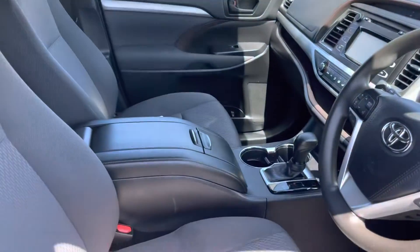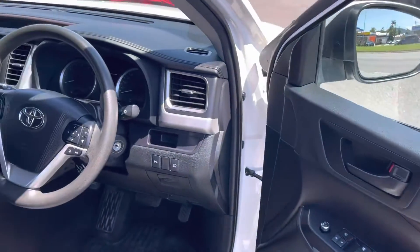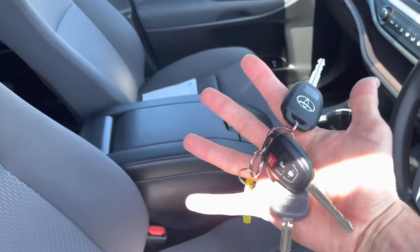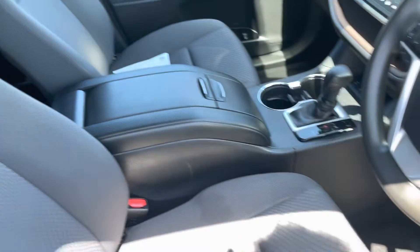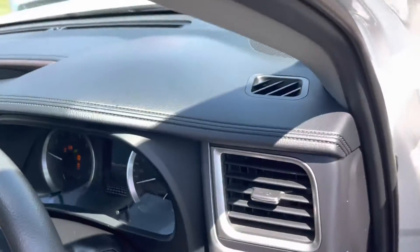Just quickly inside — really really nice there. I'll show you the keys: we've got three keys as well. Starting it up for you just so you can see all that as well.